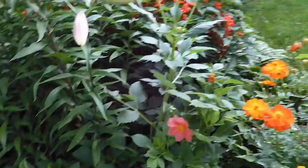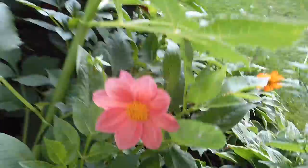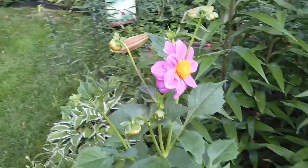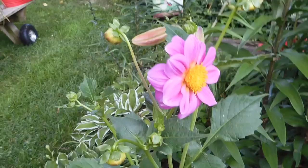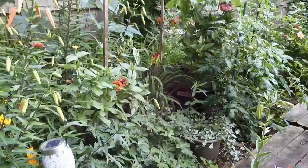I also have some of my dahlias that are growing in here — finally! The bumblebee dahlia is finally starting to bloom; this one is a peachy pink. And then this really tall one is a lavender, kind of purpley-pink. That one is the really tall, wacky one and I'm not sure why it got so tall.